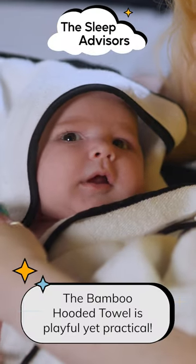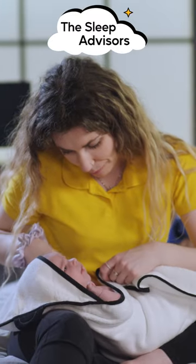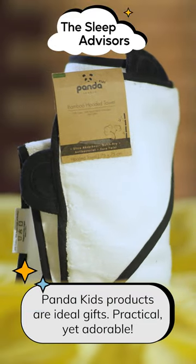The cutest design award goes to the bamboo hooded towel. It's a playful towel to make the bedtime routine more enjoyable. The hood is ideal for drying off their hair and the diamond shape wraps perfectly around them.